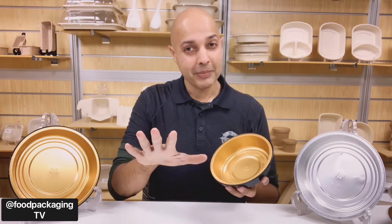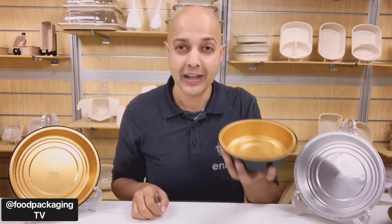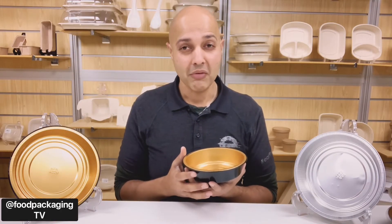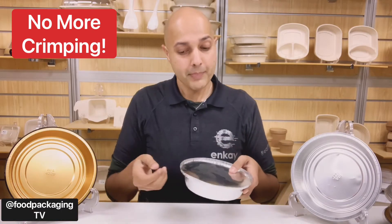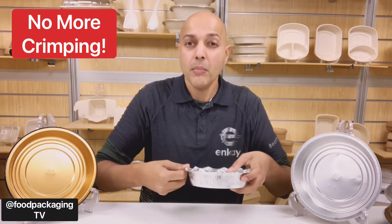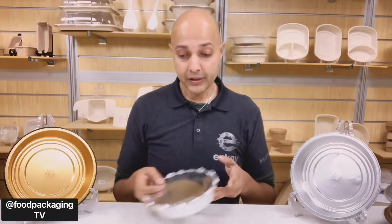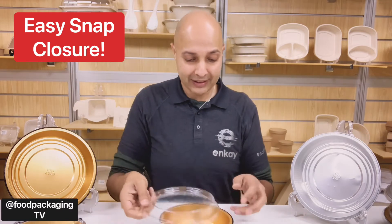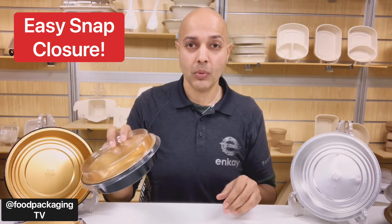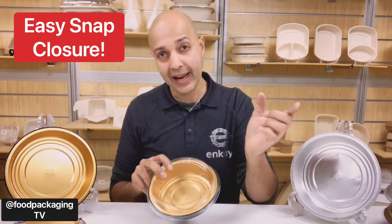These amazing additions to the Gourmet2Go series are called Handy Stacks. What makes these round containers different from their predecessors? First and foremost, there's no more crimping — no more wasting time pressing down the entire container to get it closed, and no more worrying about sharp edges. The new design has an easy snap closure which makes it efficient and results in more meals being outputted, and it promotes safer handling for both operators and customers.